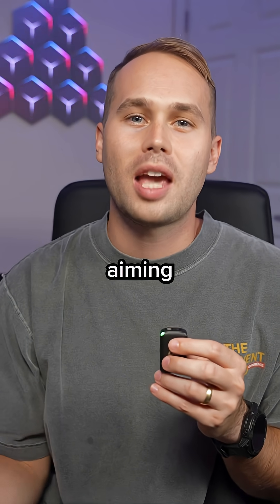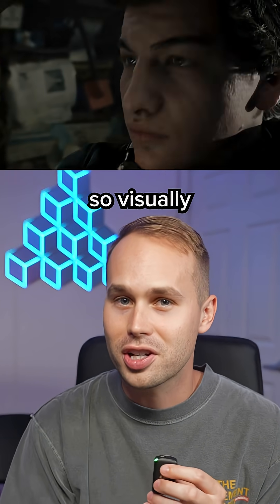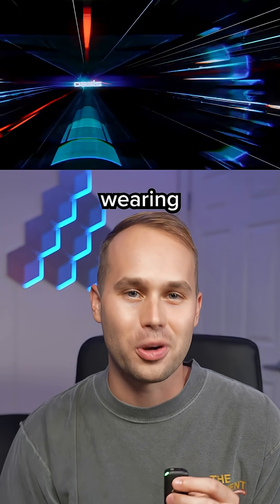Meta's research team is aiming for something they call the visual Turing test — that's when a VR headset becomes so visually realistic that you cannot tell that it's VR anymore. Like literally, your brain actually forgets you're wearing something.